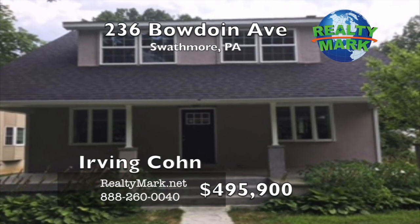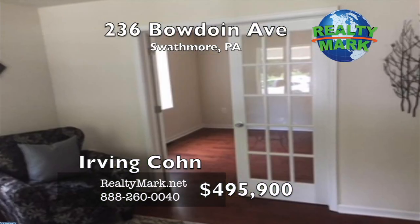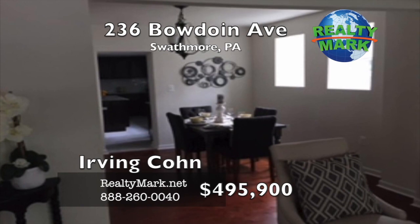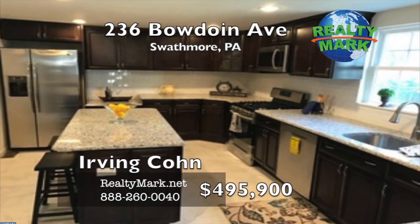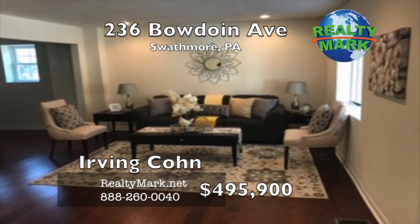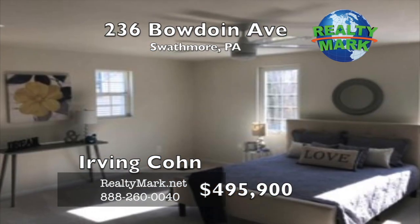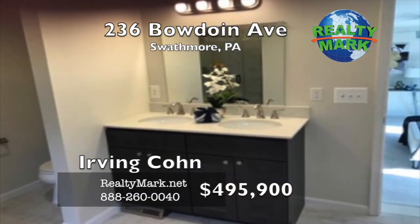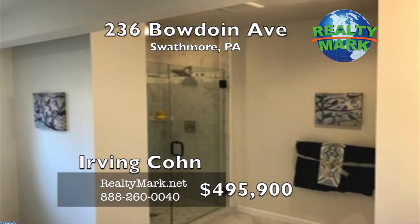Renovated four bedroom, two and a half bath on a quiet street in the award-winning Wallingford Swarthmore School District is ready for you. Enter the spacious living room with hardwood floors flowing right into the dining room. Off of the living room there is an office with French doors. The kitchen features custom cabinets, an island counter, stainless steel appliances, granite countertops, and a tile floor. Off of the kitchen is a family room and a sunroom, with recessed lighting throughout the house. The sunroom features sliding windows and screens. The second floor features a large master bedroom suite with a walk-in closet, master bath with double sink and seamless glass shower. Restaurants, shopping, and I-95 are nearby. Call Irvin Kahn for more information.